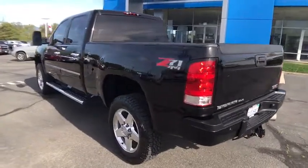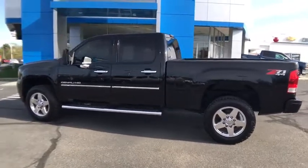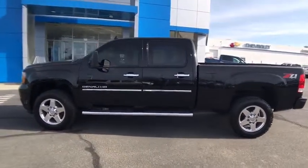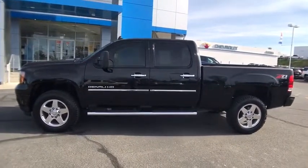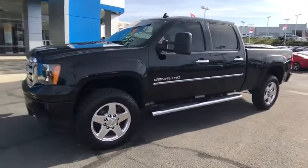Power steering. Adjustable steering wheel. Driver lumbar. Front floor mats. Cruise control. ABS four-wheel. Four-wheel disc brakes. Premium sound system. Universal garage door opener. AM FM stereo radio. Auto off headlights.